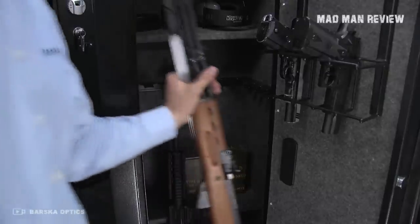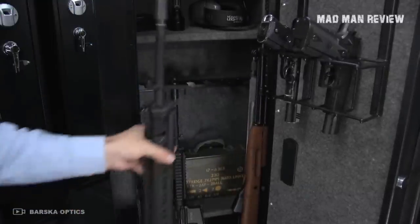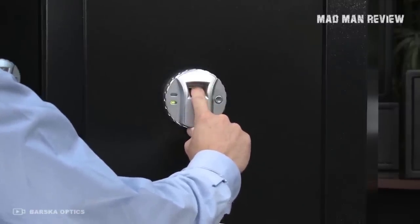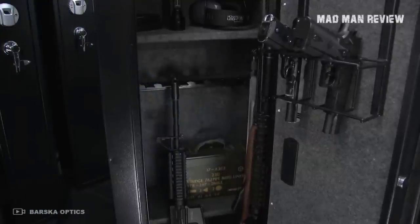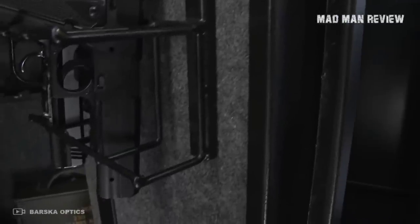Nowadays, it seems impossible to go a day without hearing about another horrific injury or even death caused by the neglectful placement of firearms. These are weapons, and even if you keep them at home for self-defense, they can do just as much damage to you as to your would-be assailant if you fail to exercise proper care and storage.